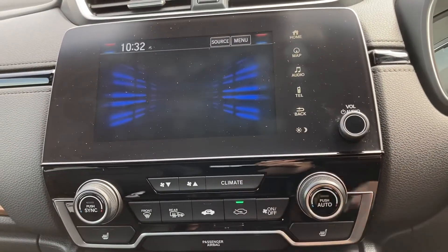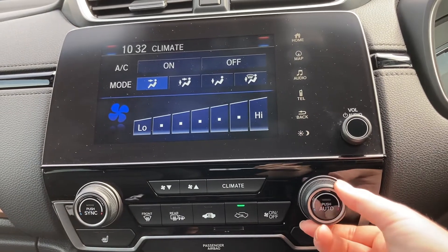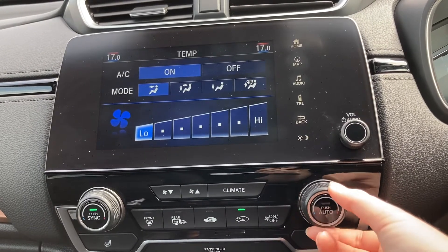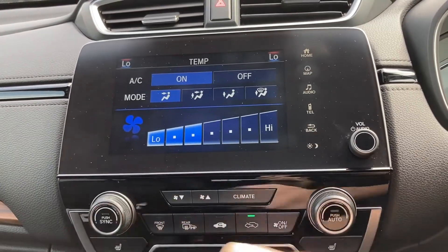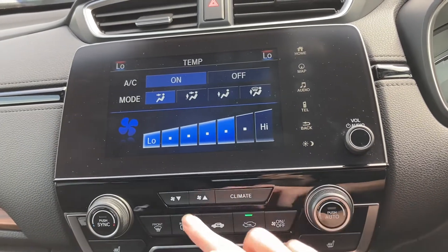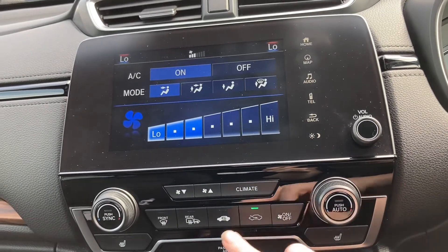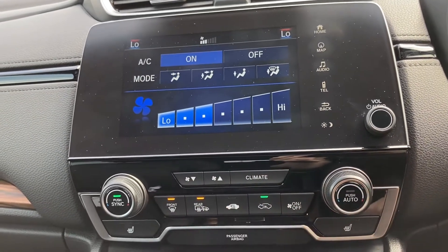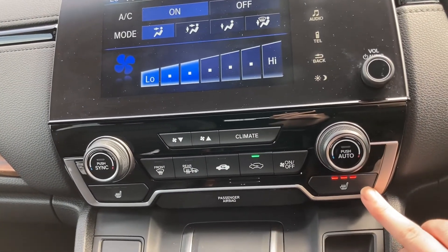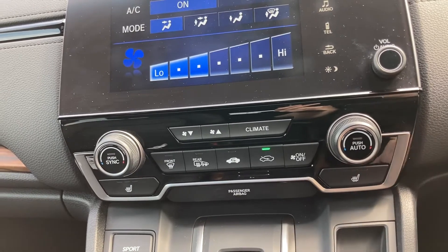Just underneath you do have your climate options with your on-screen display, and you can alternate the temperature on either side, making sure every passenger is happy at all times. And of course you do have your control for direction along with your circulation. You do also have your heated front and rear windscreens — very beneficial especially in the winter months — along with your two front heated seats, with again your three different temperature options from high to low.